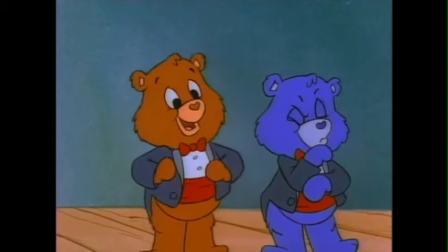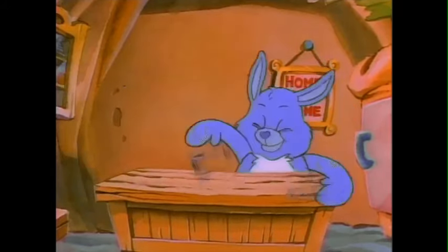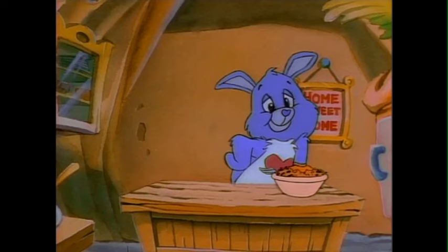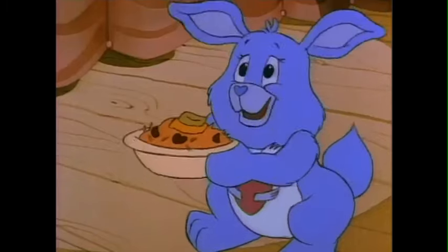Fantastic, Swift Heart. Could we see that again in normal time? Right-o, Grumpy. Amazing. Ta-da! Thank you very much, Swift Heart Rabbit. You're very welcome. Like some? How did you... Try it. You'll like it.